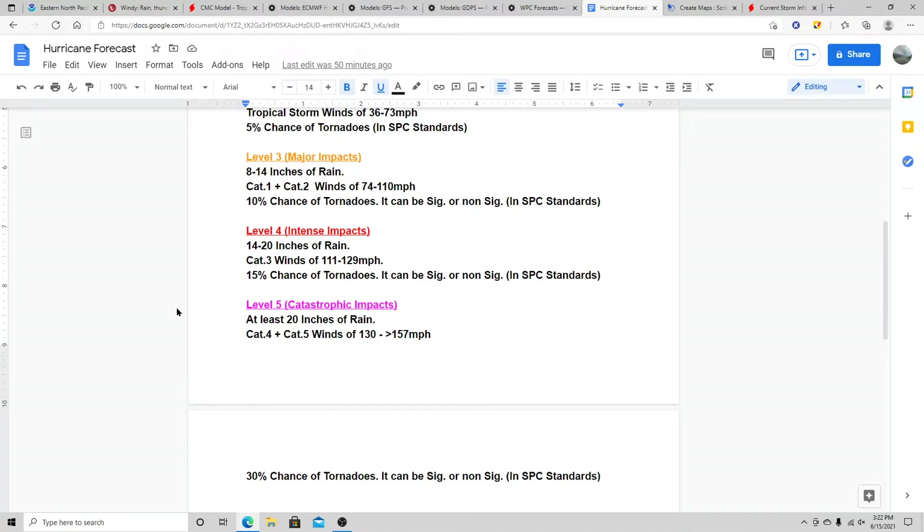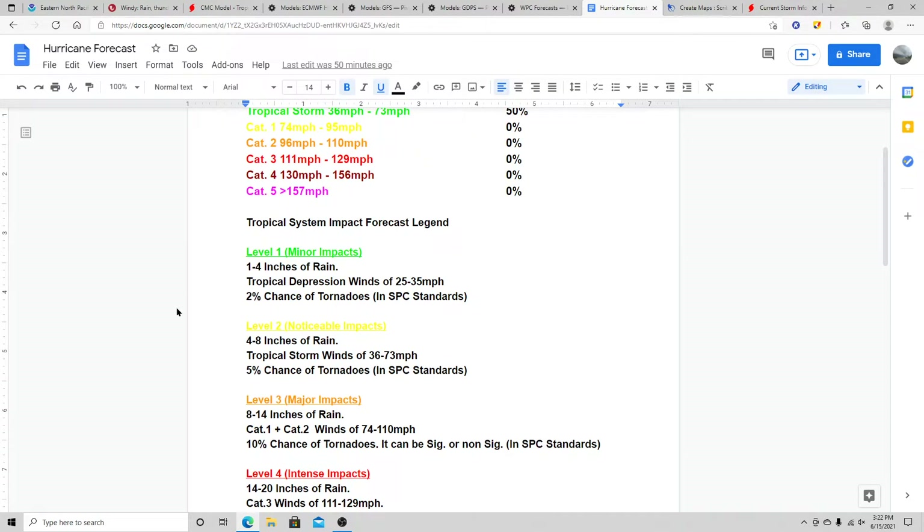Keep in mind you do not need all three factors to reach a given level — it could be just one of them. For example at level two, you may get four to eight inches of rain but only tropical depression winds, not tropical storm winds. You just need one of these factors to qualify for that level.